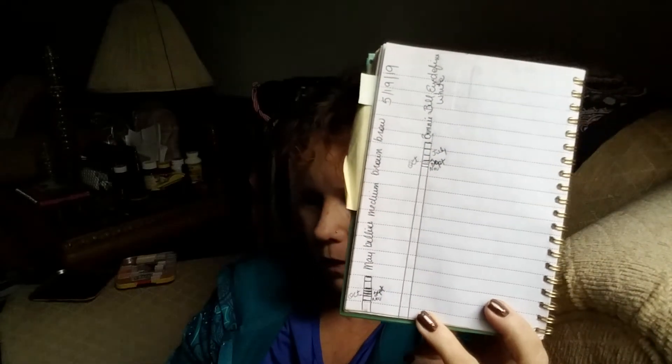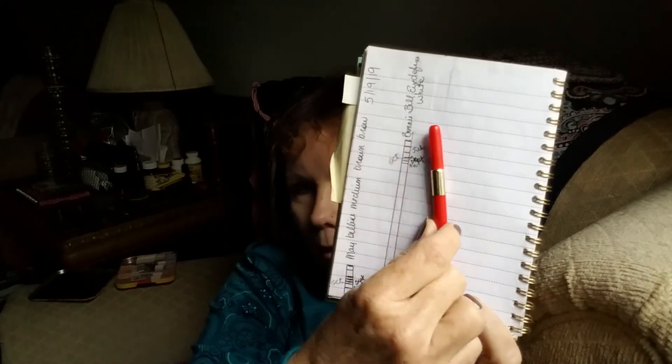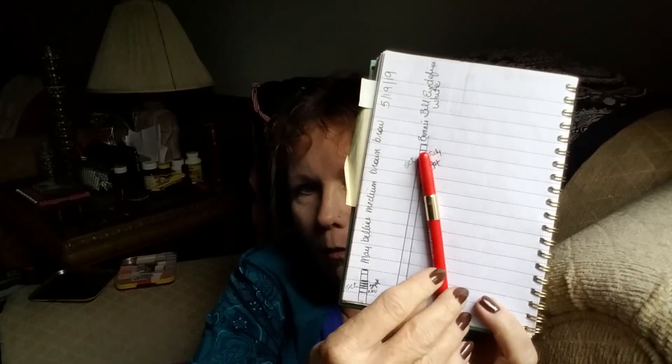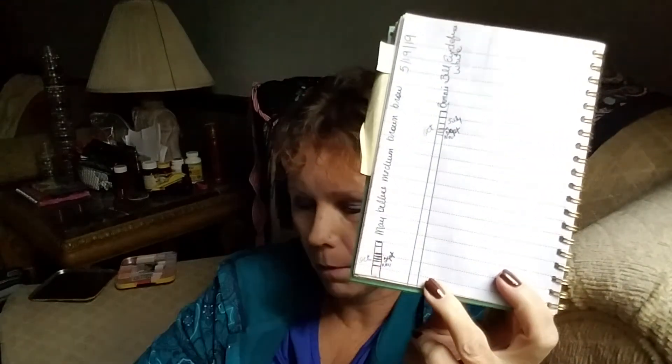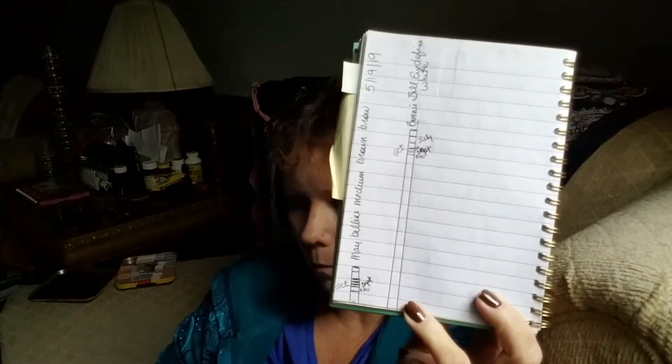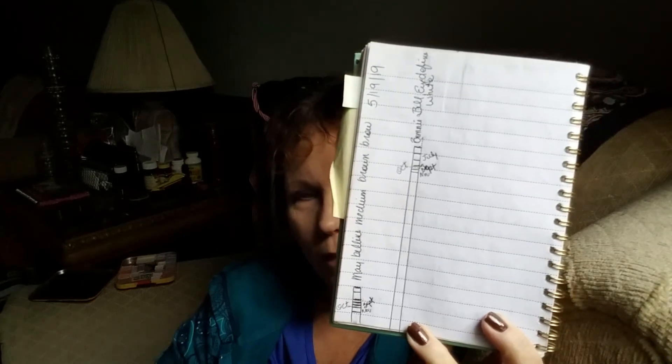I've made more progress with my measurement this month than I have in the past, and it might be a measuring problem. That's a Maybelline eyebrow pencil that I use every day.